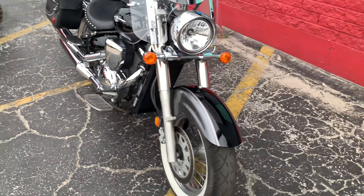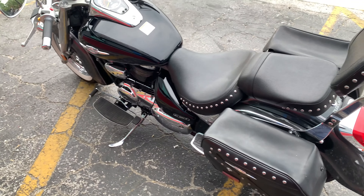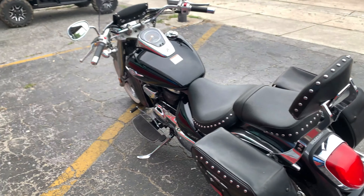Beautiful classic white wall tires on this machine. Basically, it's got everything that you might want to put on a bike if you were going to use it every day as your daily transport or an over-the-road cruising bike. So you don't have to add all the extras like you normally would.